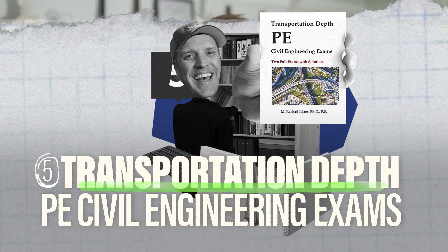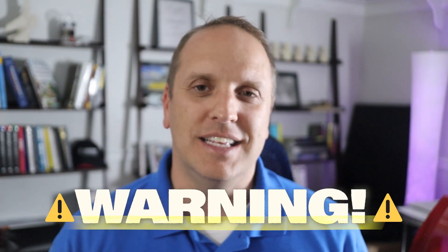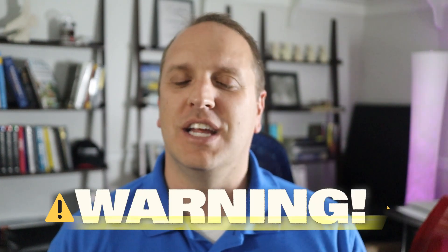Number five is the Transportation Depth PE Civil Engineering Exam by Rashid Islam, which is also rated really high online with many people mentioning it as a resource they used when they passed. It comes with two transportation depth exams, each with 40 questions. It has the same catch as before — the solutions refer to an older edition of the handbook — so just use the current editions of the handbook and codes as you work through it. By doing this, you'll actually get more familiar with the current handbook and your codes and standards, so it's a win-win.